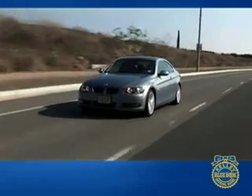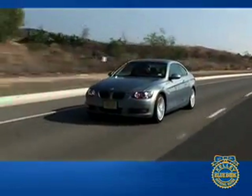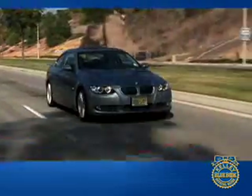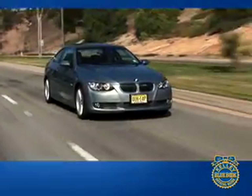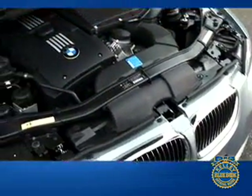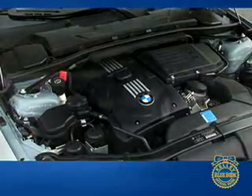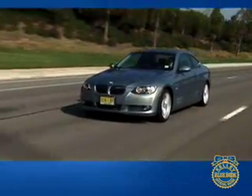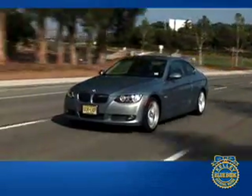The inline 6 has gone on the endangered species list, but BMW cheerfully breathes new life into the configuration with every passing year. In the 3 Series Coupe, the normally aspirated 3.0-liter 6 delivers 230 horsepower, while the twin-turbocharged version of the same engine in the 335i offers up 300 horsepower. Additionally, the turbo offers 300 pound-feet of torque, which means acceleration can be very rapid indeed.